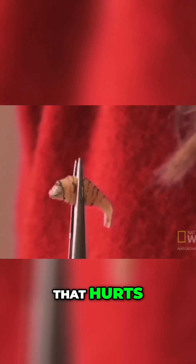Ow. Oh god, that hurts. Even the botfly.